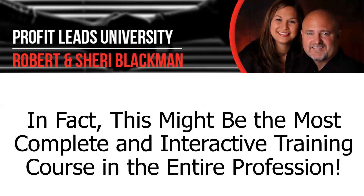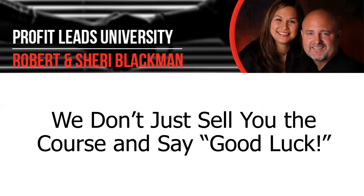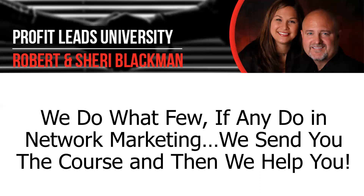In fact, this might be the most complete and interactive training course in the entire profession. We don't just sell you the course and say good luck. We've bought a lot of courses from other people — spent $100, $200, $500, even $1,000 with someone — and we never hear from them personally. We may get a thank you email, but nobody calls to help us. We do what few, if any, do in network marketing: we send you the course and then we help you personally. That takes a commitment on our part, but we know that's what it takes to retain you, get you to duplicate, and apply the course specifically to your business.